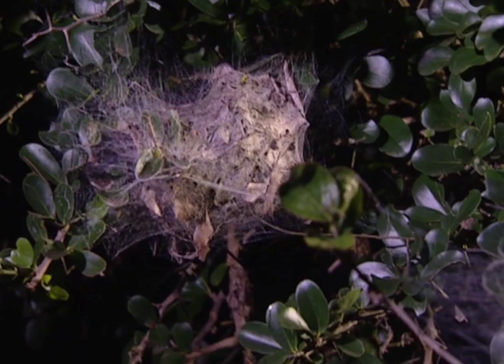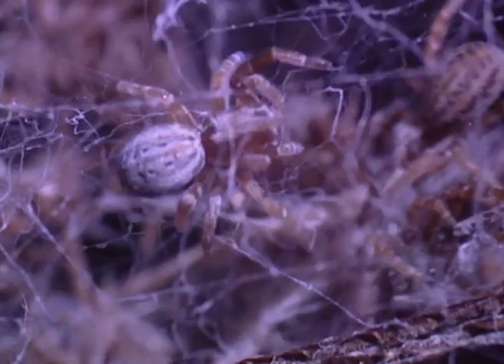These community spider nests are designed for multi-storey living. Thousands of tiny community nest spiders all share one big silken home, several meters high.